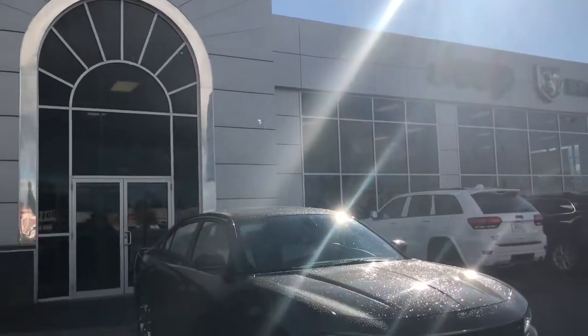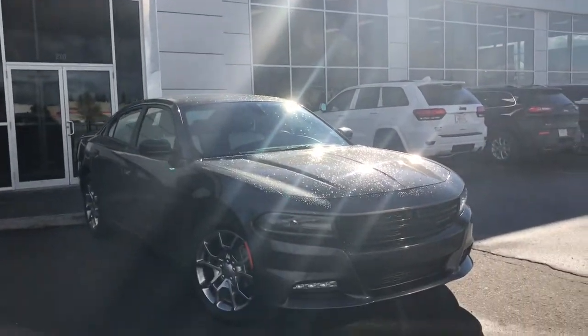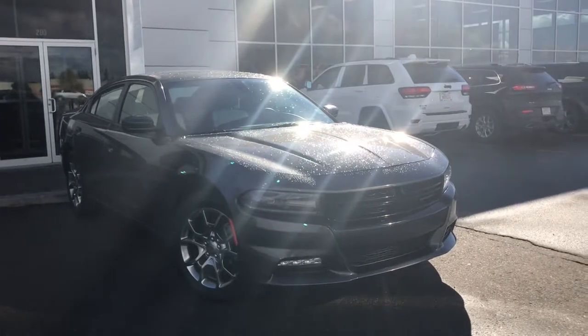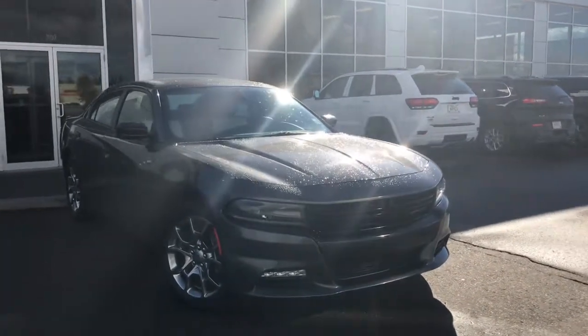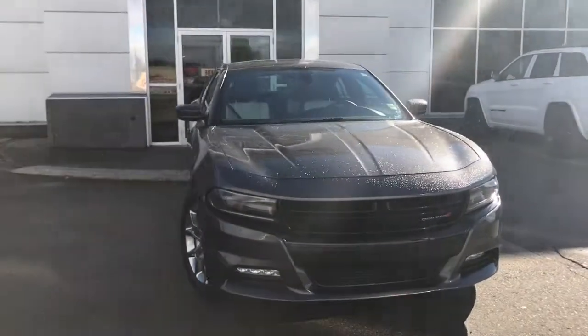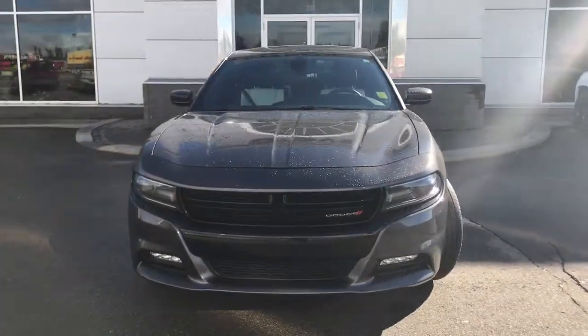Hello and welcome to Growth Dodge. My name is Jasmine and today we're going to be looking at this 2017 Dodge Charger All Wheel Drive Rally in Granite Crystal Metallic. Under the hood she has a 3.6 V6 engine pushing out 292 horsepower.